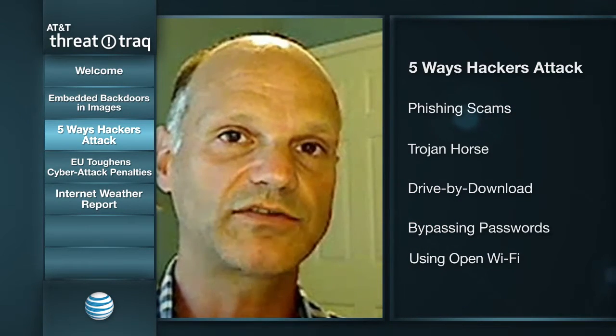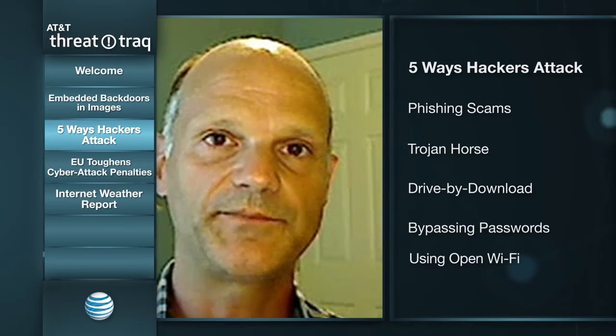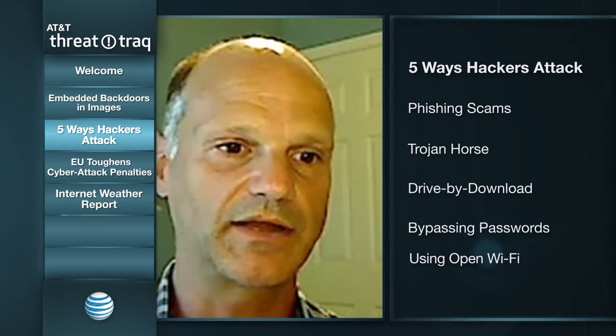Third is drive-by downloads — the topic John just talked about — being able to compromise web servers and load malware onto a website, which gets downloaded as content when legitimate visitors come to the site, compromising their computer. Fourth is bypassing passwords through brute force attacks. Once they get a password, they can act like you on that site and perform fraudulent activities — for example, if you have a poor password at a merchant's website with your credit card information, somebody could make purchases on your behalf.